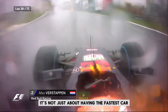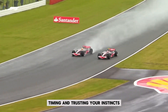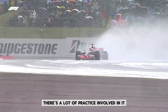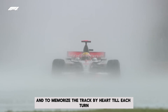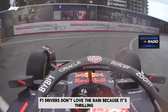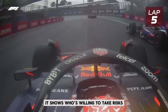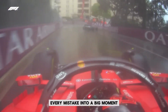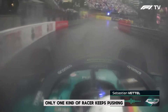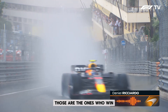Moments like these aren't just historic — they feel legendary. Because in the rain, it's not just about having the fastest car. It's about courage, control, timing, and trusting your instincts. And none of it happens overnight — there's a lot of practice involved, getting the feel of the track and memorizing every turn by heart. F1 drivers don't love the rain because it's thrilling — they love it because it separates the bold from the cautious, shows who's willing to take risks and who plays it safe. Every lap becomes a battle, every mistake a big moment. When drivers can barely see and the car is sliding at the edge of grip, only one kind of racer keeps pushing: the one who trusts their car, the track, and themselves. Those are the ones who win.